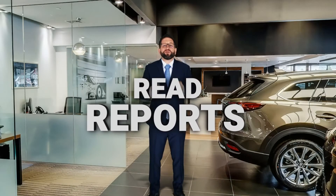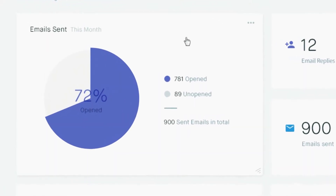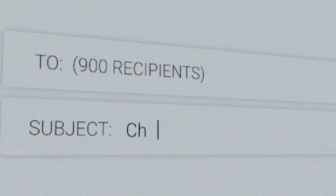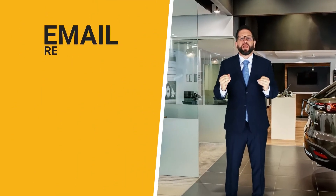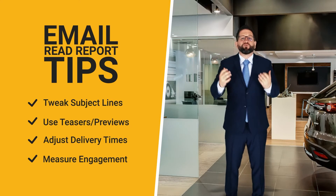Most CRMs have a read report when it comes to emails. You can look in the system and see what percentage of your emails are read and which emails are read the most. Are you tweaking your subject lines constantly to make sure that you have a high read ratio? If you're sending out an email and nobody reads it, it is not a successful email. Play with the subject lines, play with the teaser text shown at the start of the email, and play with the different times of day that you send your emails — and you're going to find the sweet spot of emails that get read often.